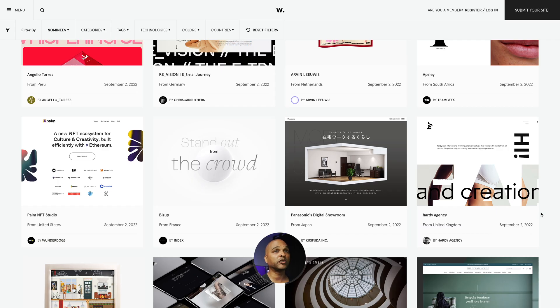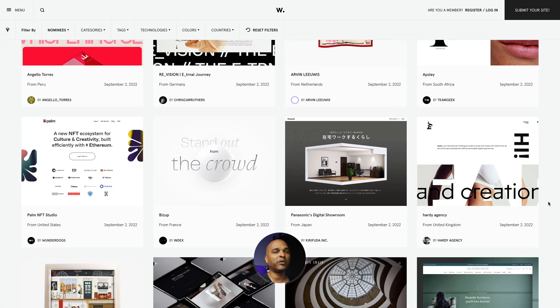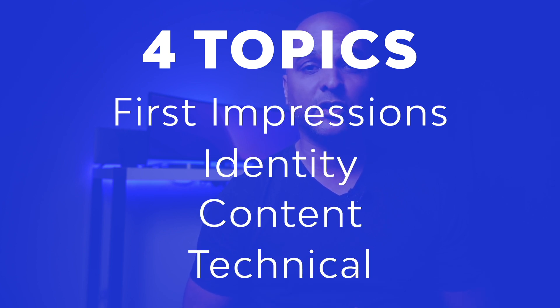I found this website on the awards website in the nominees category. It's a digital creative studio, but I want you to keep an open mind because this type of website could also be used for other industries like art galleries, which do have the budgets for higher quality websites. Just so we're on the same page, I will assess this website over four topics: first impressions, identity, content, and technical. Each topic will be noted on five points and the final assessment on 20 points. This is my subjective assessment — I've been creating websites for a living for many years.